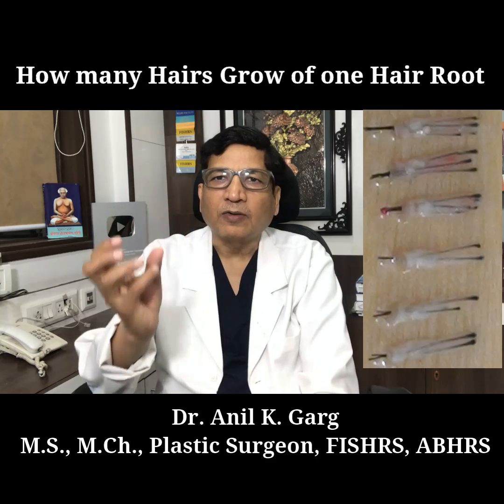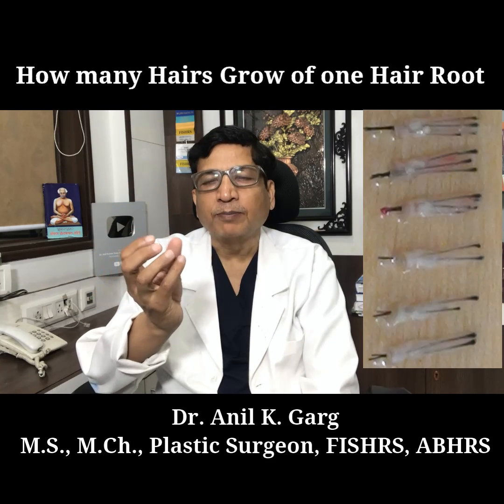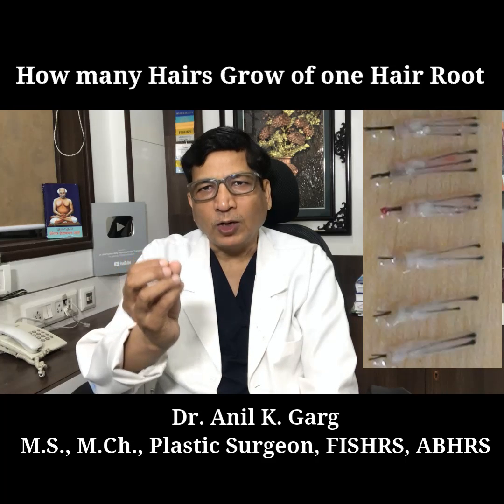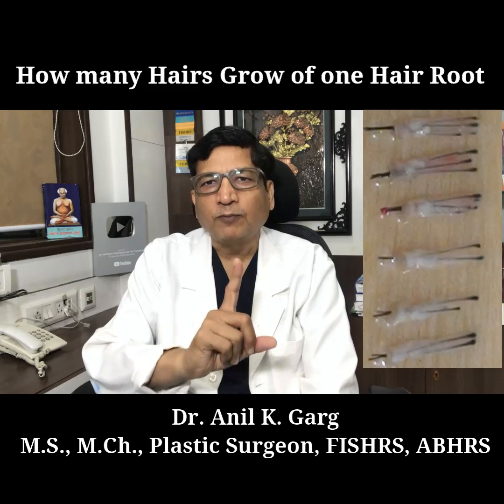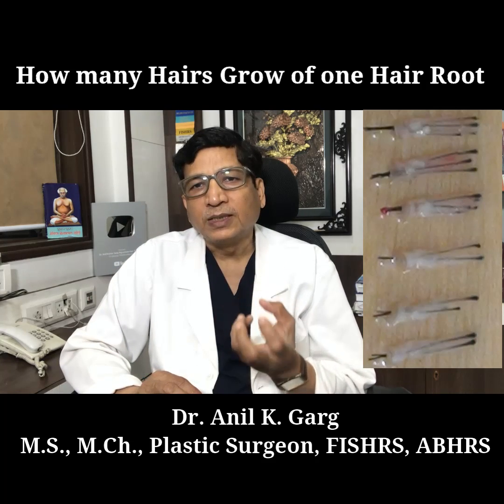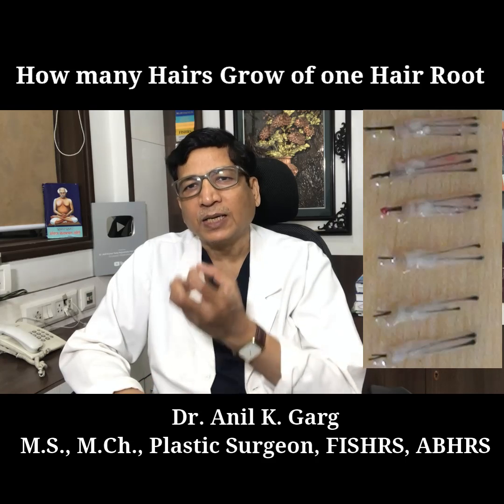So a hair graft, or root, is a bunch of hair follicles having one to five follicles, and from one hair follicle one hair grows. But in the graft or the hair roots there can be multiple hair follicles.